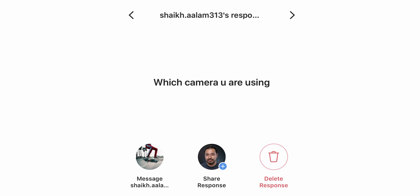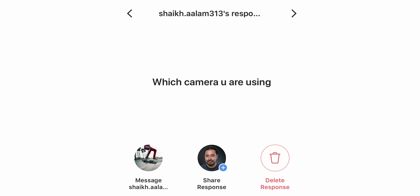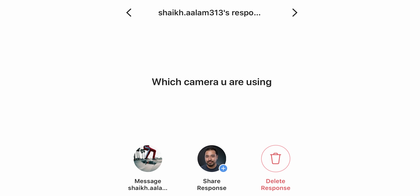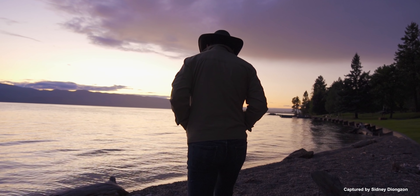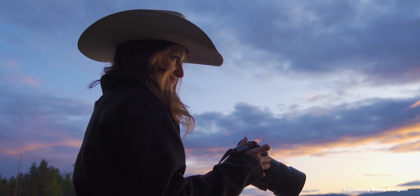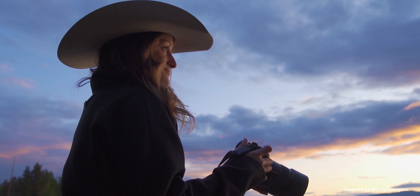This next question is also from Instagram from Shaik AALAM313 — he's asking what camera am I currently using? Right now we are using the brand new Sony a6600, which I think is a great camera. You guys tell me how this frame looks and also check out this b-roll — I think it looks beautiful. I will be doing a full review on the a6600.